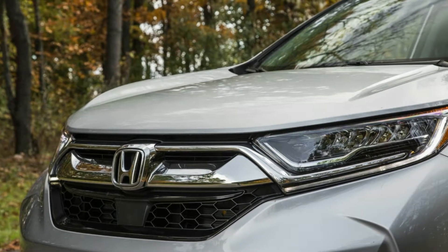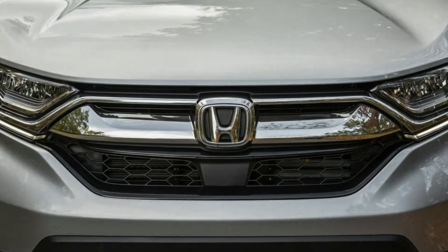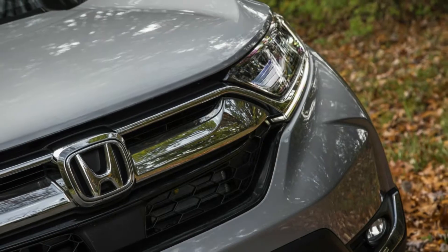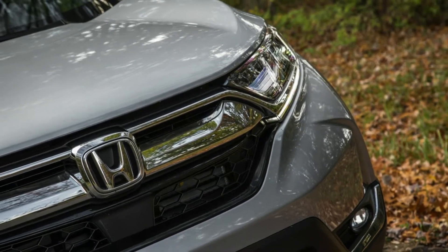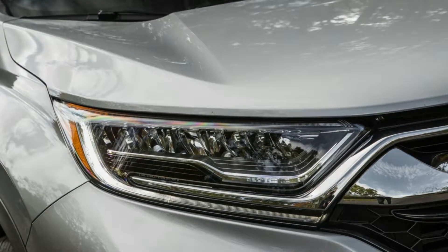It's powered by a base 184 HP inline-four or a more responsive 190 HP turbocharged 1.5-liter inline-four. A standard continuously variable automatic transmission, CVT, pairs with front or all-wheel drive. The CR-V's roster of talents earned it a spot on our inaugural 10 Best Trucks and SUVs list.